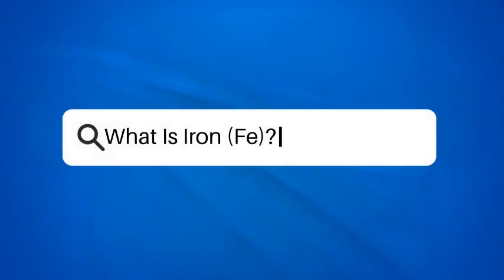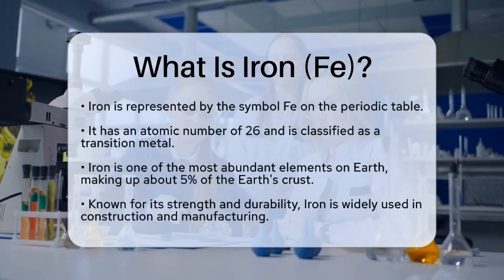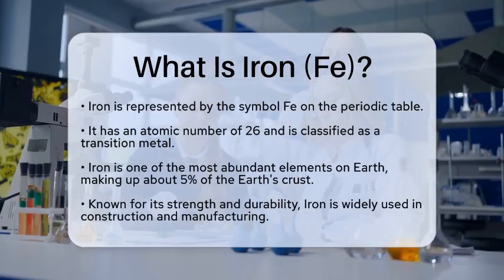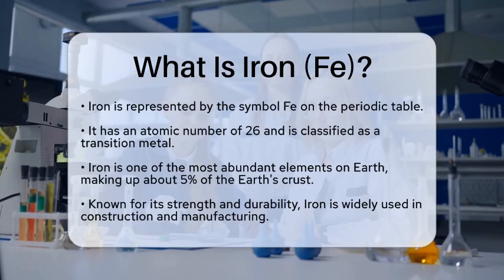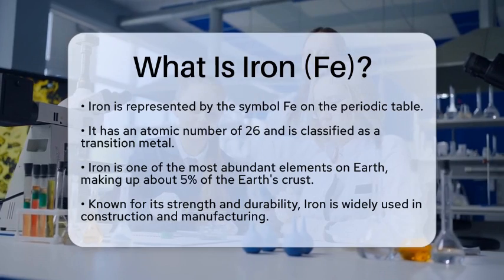What is iron? Imagine a world without the strong, sturdy materials that shape our buildings, vehicles, and tools. One of the key elements that makes this possible is iron, represented by the symbol Fe on the periodic table. But what exactly is iron?